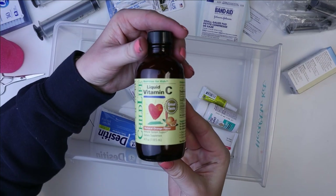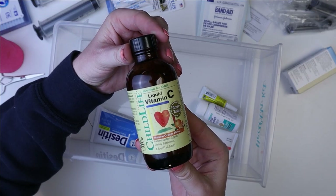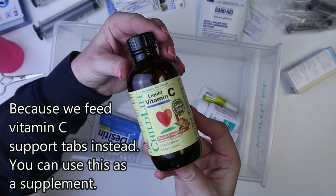Next up, I have some vitamin C. This is the Child Life liquid vitamin C. I don't give this to my pets on a regular basis, but I have it mostly for the guinea pigs in case anyone's not feeling good.